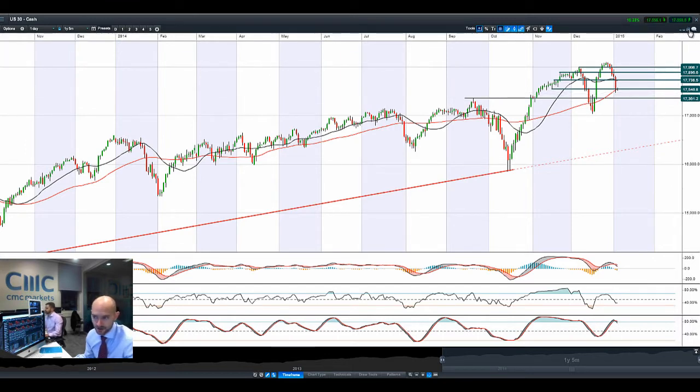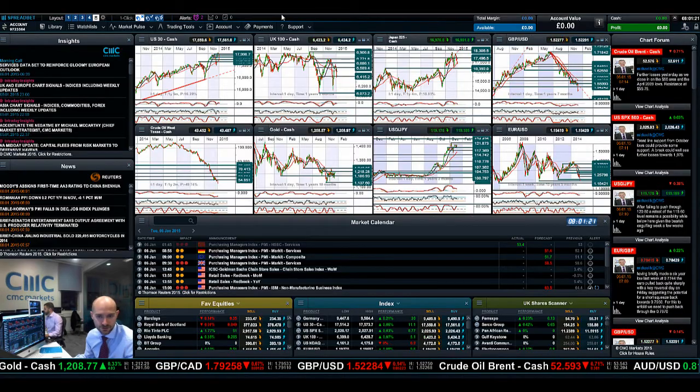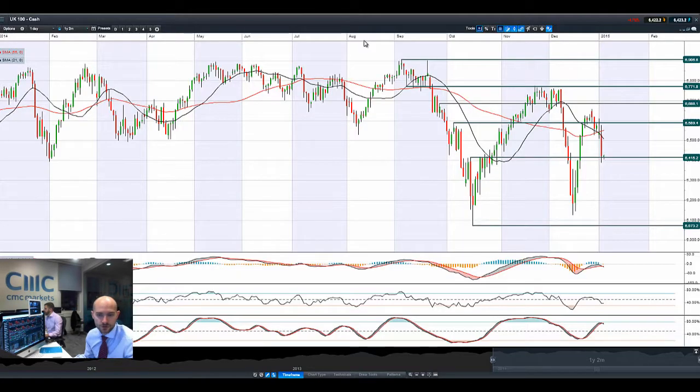Intraday, most global equity markets are slightly ticking up this morning, but nothing too extravagant. Jumping onto the UK100, you can see there that we've got quite a negative candle again, bouncing off potential support and trading below the moving averages.